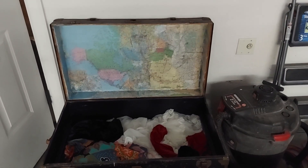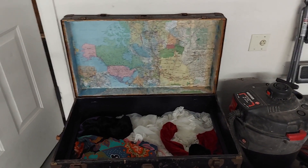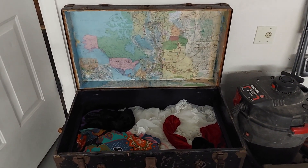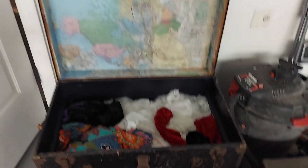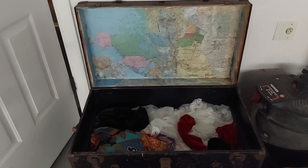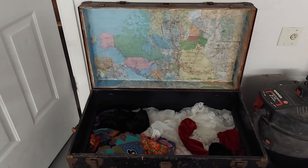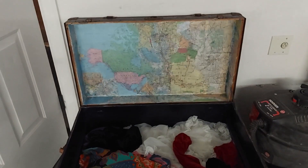This is a beautiful trunk that belongs to our family. My mom decorated the inside of it with maps and she did a great job. We're gonna use it for family dress up. This trunk has been in the family for a long time — it's been all the way to Norway and back, so it is a family heirloom.